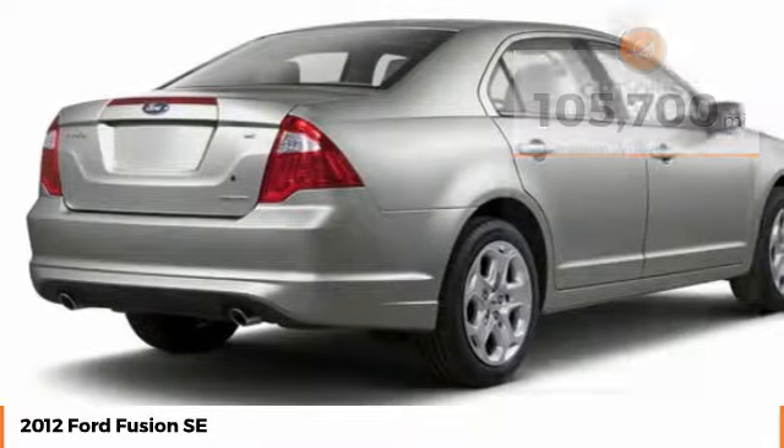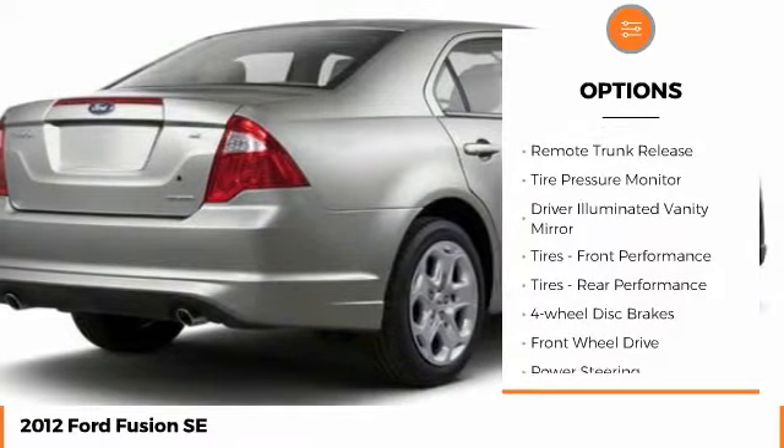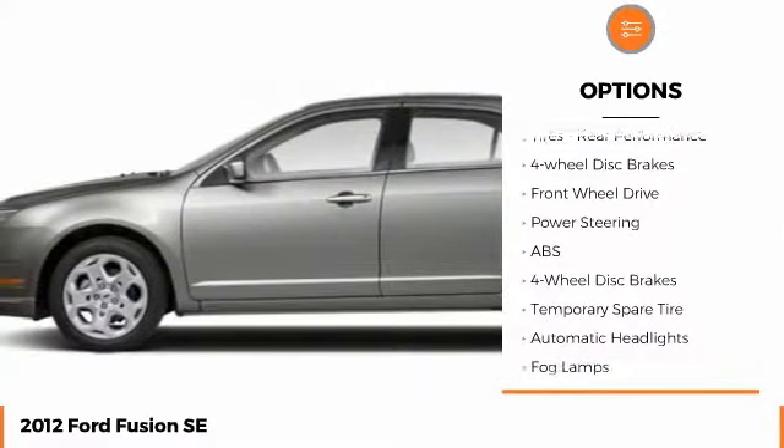Here are some of this vehicle's great options: aluminum wheels, traction control, stability control, engine immobilizer, remote trunk release.